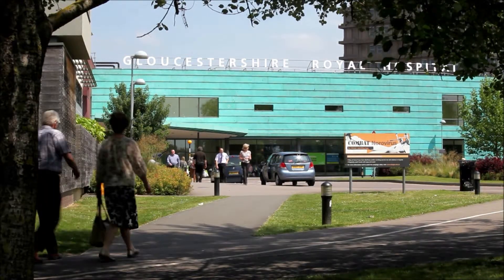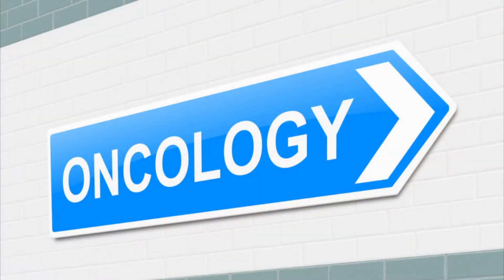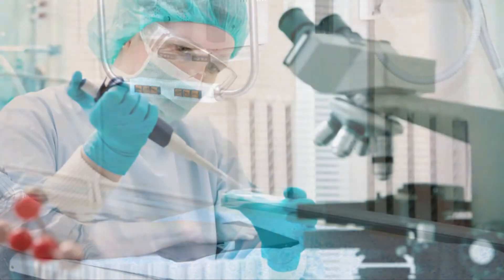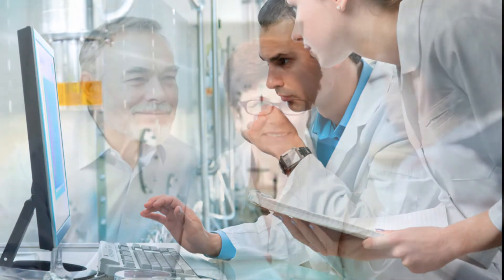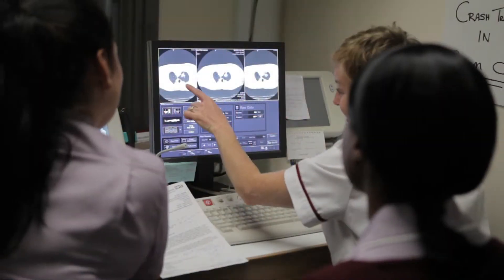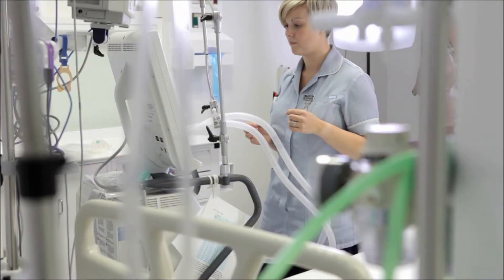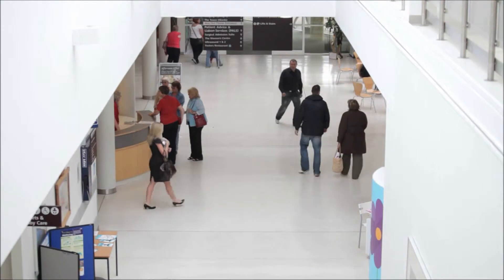Now imagine a different future. In this future, an area of suspect skin is painlessly scanned. Within minutes, a reliable diagnosis is made and the results given to you. The anxiety to you and your loved ones would be dramatically reduced. Diagnosis times would be cut, increasing survival rates as treatment becomes more effective. Cost to medical institutions would also be reduced.